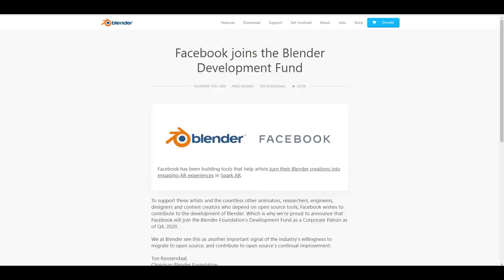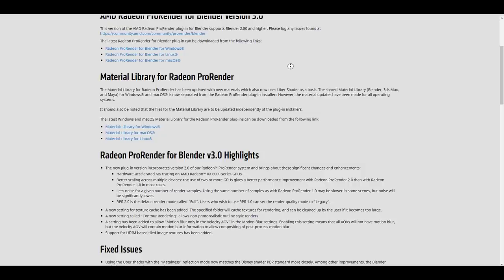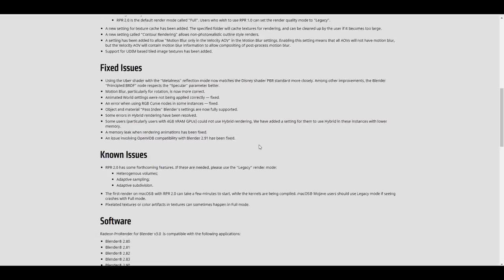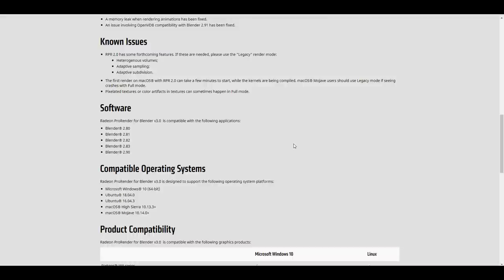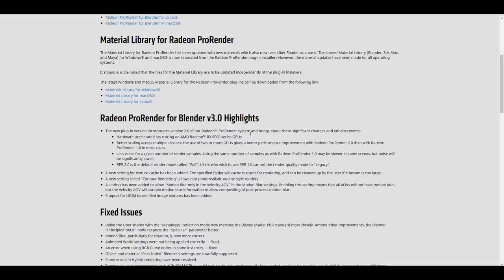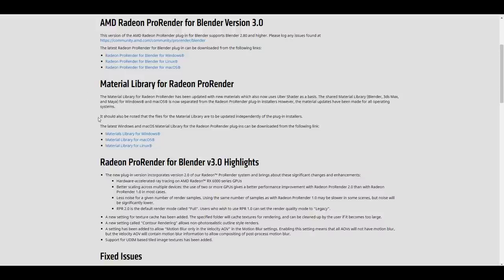AMD has released the brand new AMD Pro Renderer 3.0 for Blender. This is very nice — if you have a good AMD card or an NVIDIA card, you can now easily use the AMD Pro Renderer, as it supports both NVIDIA and AMD cards. It's compatible with Blender 2.8, 2.81, 2.82, 2.83, and 2.9. If you have 2.91 you might try it and see if it works. It's cross-platform and comes with a couple of libraries.